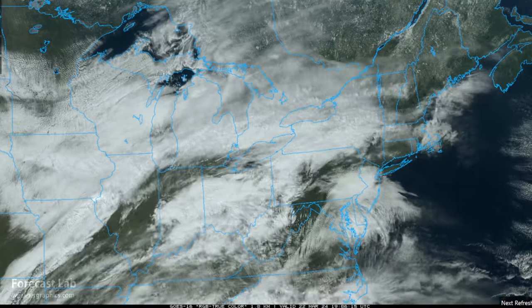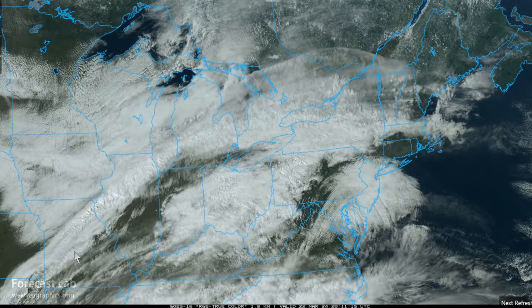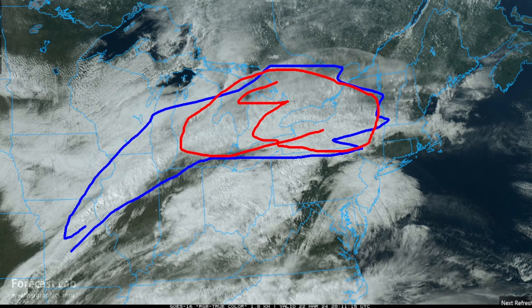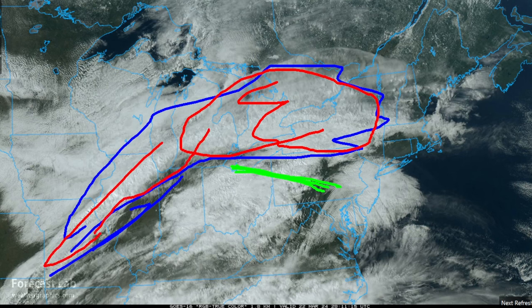Looking at the northeastern U.S., here we see a frontal system — a small, compact weather system. We have the zone of warm air advection and the overrunning north of a warm front. As we go further to the west and get closer to the cold front, we get a sharper zone of forcing with some convection in there.